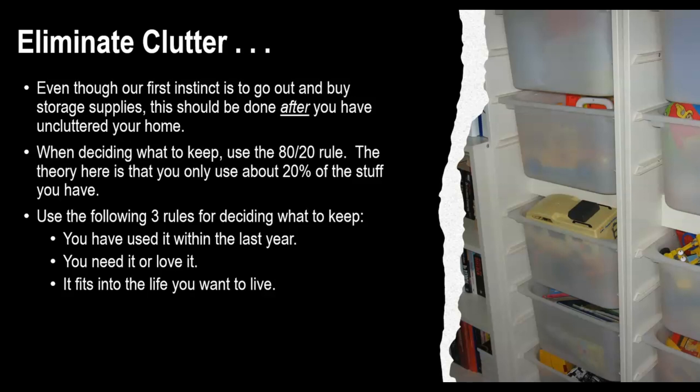The first step is to eliminate clutter. Even though your first instinct is to go out and buy storage supplies, this should be done after you have uncluttered your home. When deciding what to keep, use the 80-20 rule. The theory here is that you only use about 20% of the stuff you have.